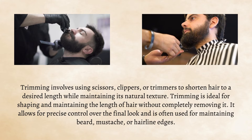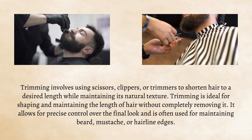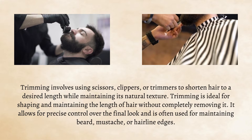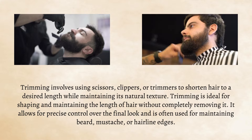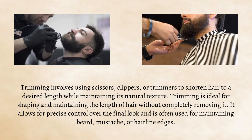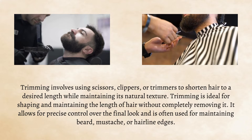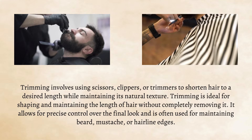Trimming involves using scissors, clippers, or trimmers to shorten hair to a desired length while maintaining its natural texture. Trimming is ideal for shaping and maintaining the length of hair without completely removing it. It allows for precise control over the final look and is often used for maintaining beard, mustache, or hairline edges.